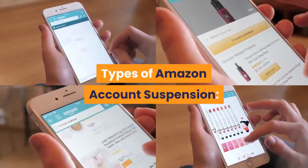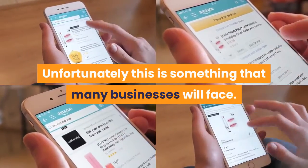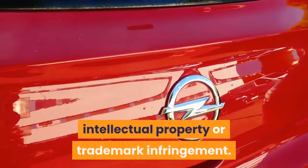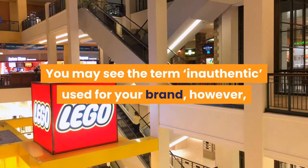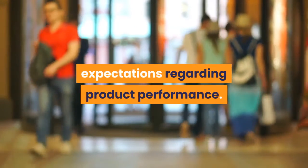Types of Amazon Account Suspension. 1. Counterfeit Allegations. Unfortunately, this is something that many businesses will face. Be prepared with information ready to defend your own brand against counterfeit, intellectual property, or trademark infringement. You may see the term 'inauthentic' used for your brand; however, this does not necessarily mean a counterfeit complaint — it could just mean that the product did not meet customers' expectations regarding product performance.